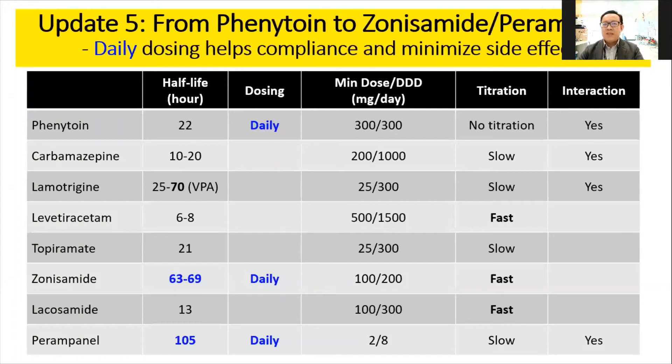The fifth update is on once-daily dosing. In the past, only phenytoin could be used on a once-daily schedule. Most other drugs like carbamazepine, lamotrigine, levetiracetam, and topiramate are BD dosing, and carbamazepine sometimes requires TDS dosing. There was quite a gap without any new once-daily drug until zonisamide became available — one reason being its very long half-life of 63 to 69 hours. Subsequently, about 6–7 years later, perampanel was introduced, also on once-daily dosing. Once-daily dosing has its own advantages for patient adherence and management.